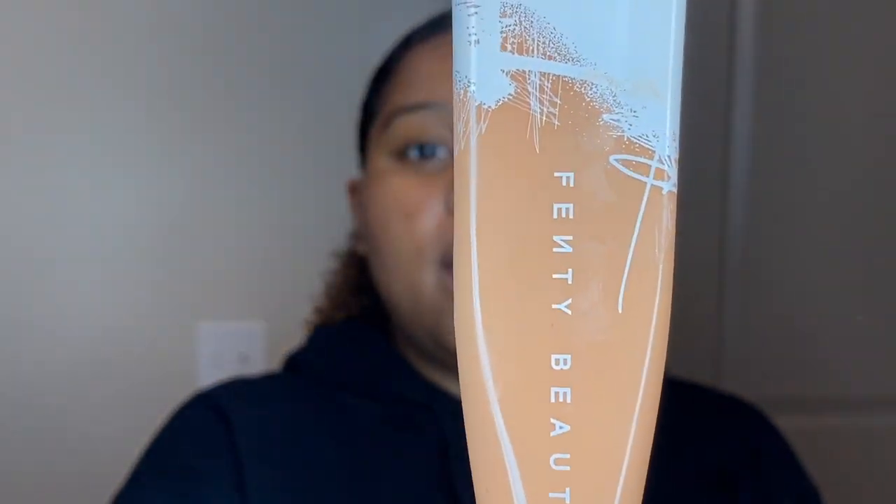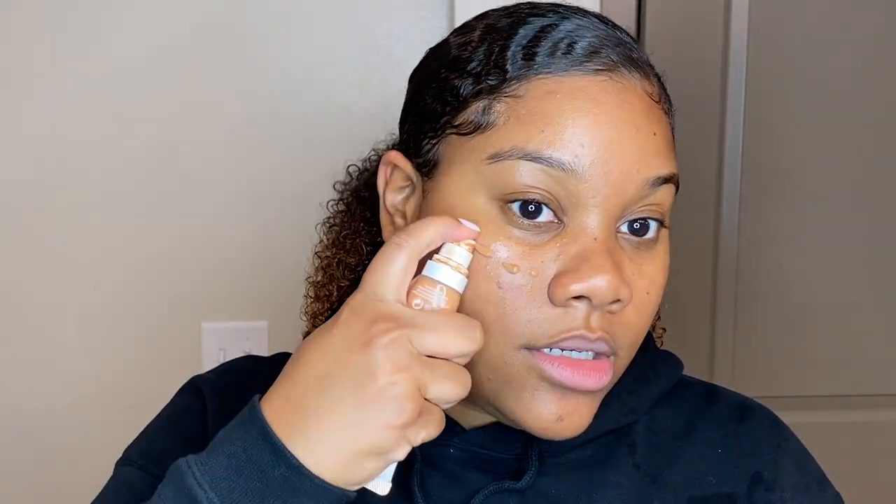Now that my face is moisturized and primed, I'm going to use my beauty blender and go in with the Pro Filter Hydrating Long Wear Foundation — my color is 370. We don't want to use too much because we are getting cute but also chilling, so we want to keep it very natural looking. We don't need anyone knowing we were trying too hard! I'm just going to buff it out for a nice glow.